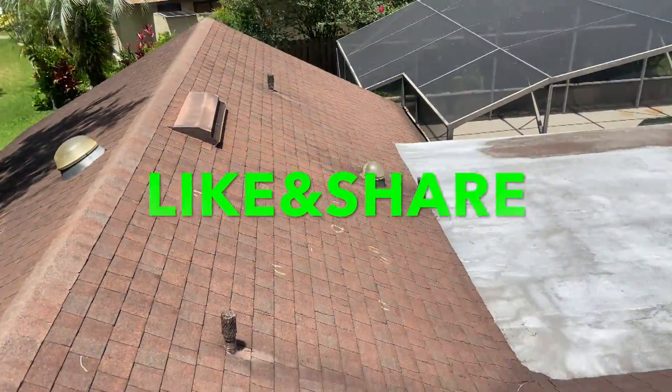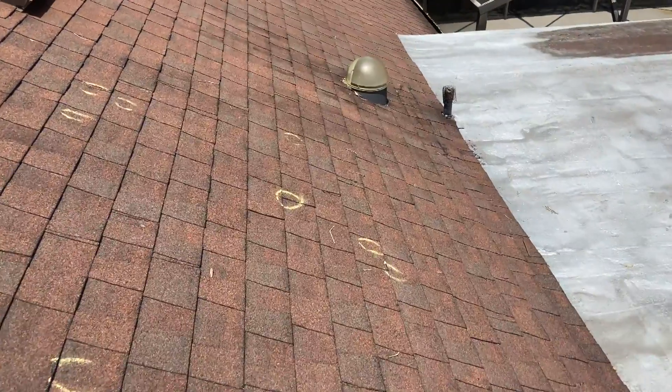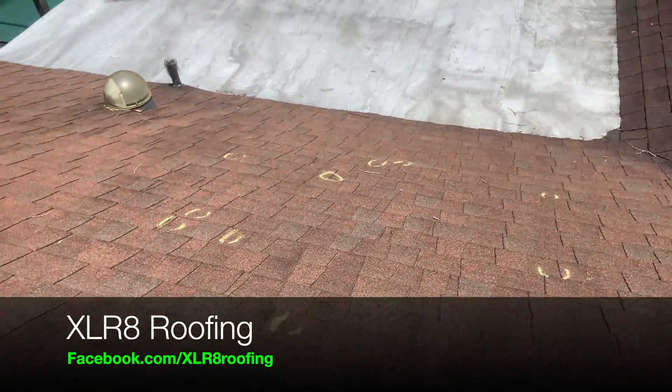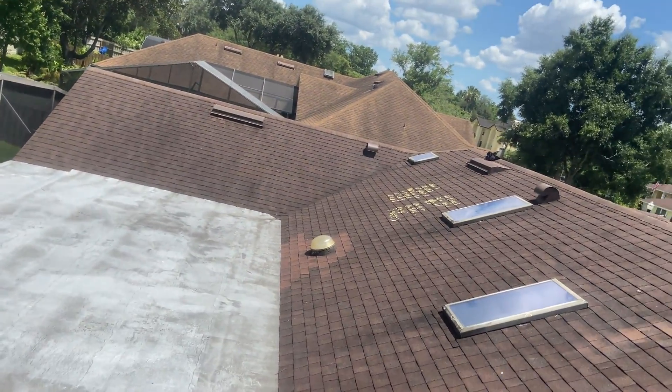Coming back here again, more test squares. Found some more impacts on this side. Direction of the storm — hail impacts seem to be coming out of that direction, which makes this slope obvious for having the most damage to it. It runs right in line with the other house that I have up here in Winter Springs.